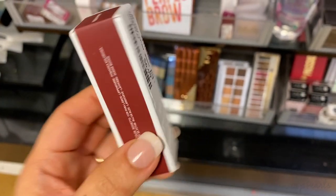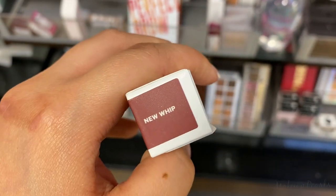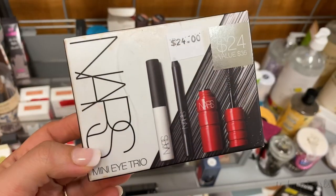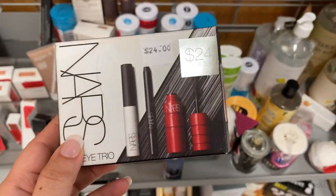Milk Makeup lip colors running for $6.99 — I've covered these in my videos before, but the shade New Whip is definitely a shade I haven't seen before. I also wanted to mention the NARS Mini Eye Trio — usually goes for $24, a $35 value — on clearance for $8.